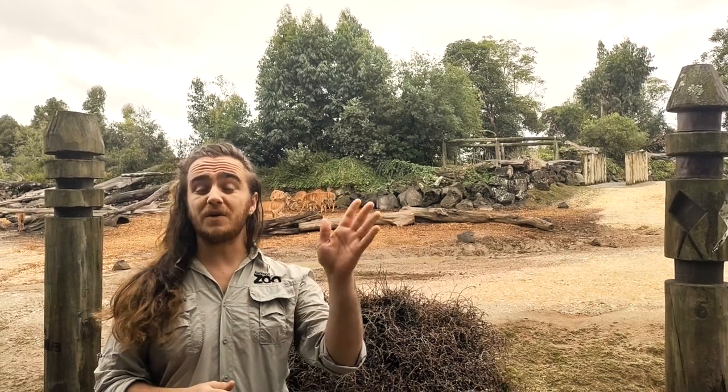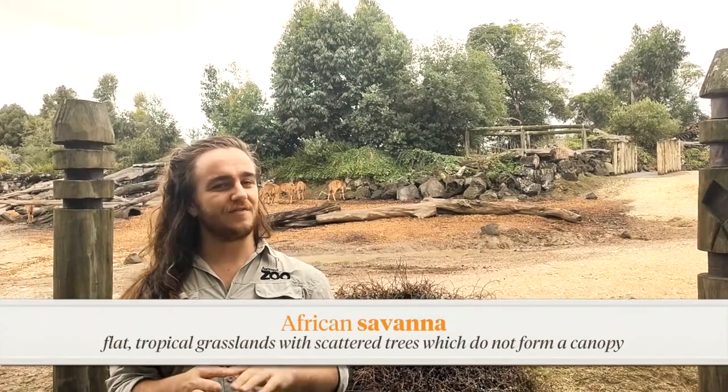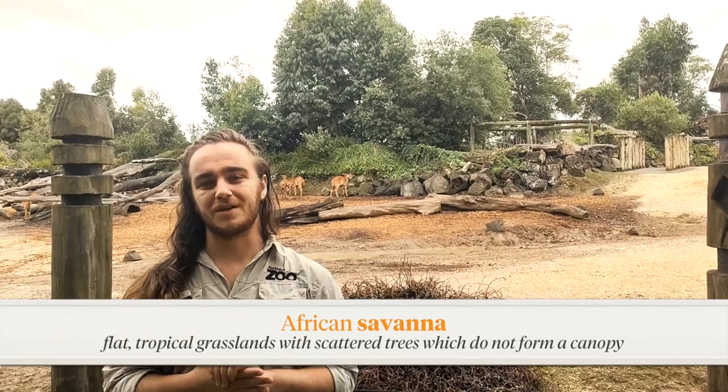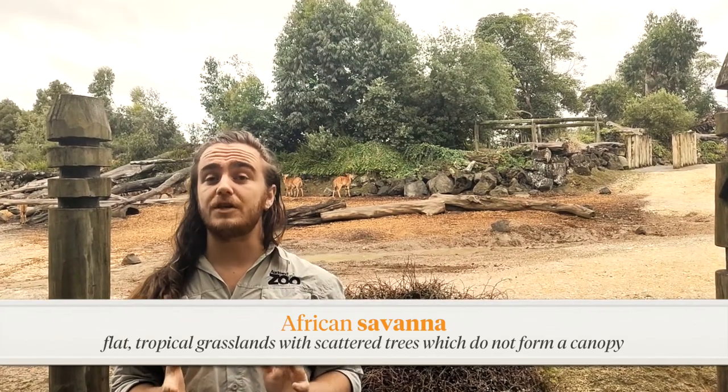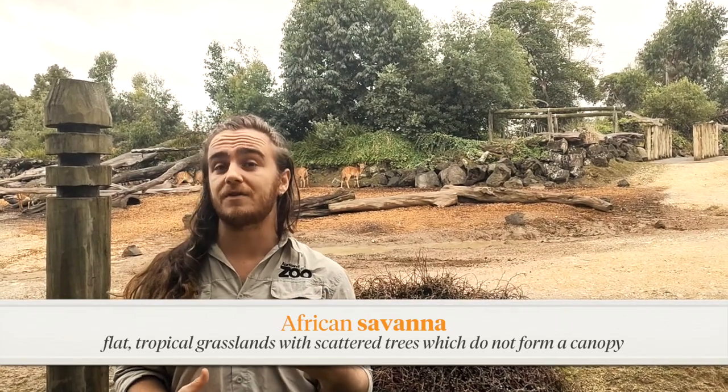Cheetah are normally found all the way over in Africa, living in open, dry grasslands which we call the savannah, but they're not usually found here in Tāmaki Makaurau, Auckland. Before we start looking after cheetah of our own, it's important that we do a bit more research to find out what makes them different to other animals and how they're suited to living in the savannah habitat. This will help tell us some of their unique needs.